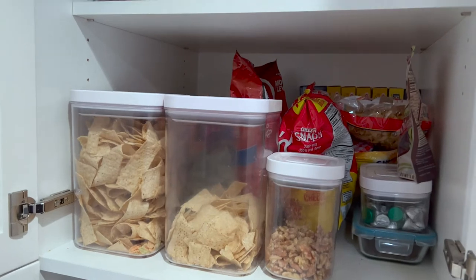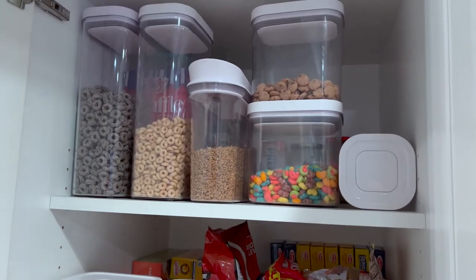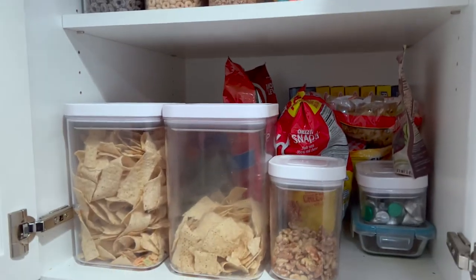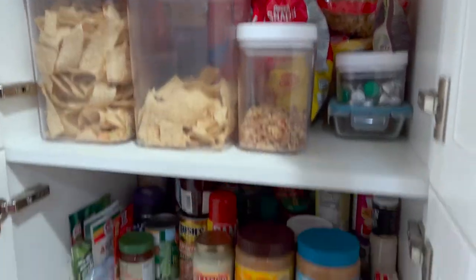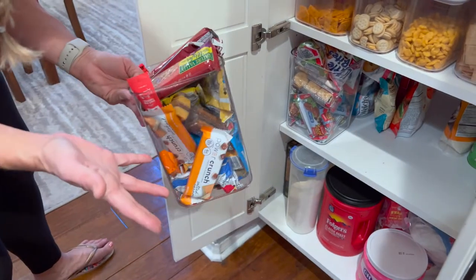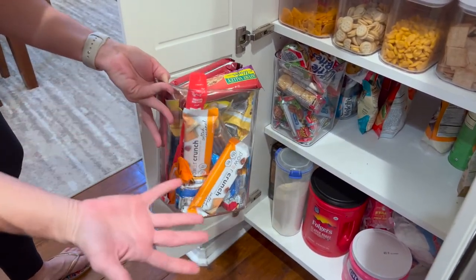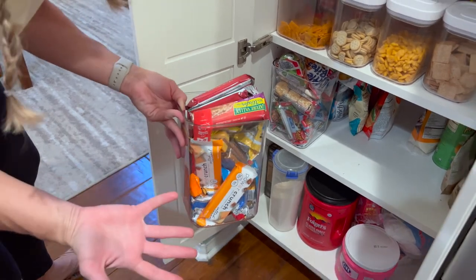Until she actually organized everything — it's a life changer. I actually love it now. It lets me know what's left, how much we have. It's easy to grab, I don't have to rip boxes. Super convenient. These don't even have lids on them because they're just stuff we put in the kids' lunches.